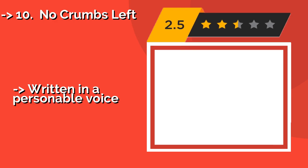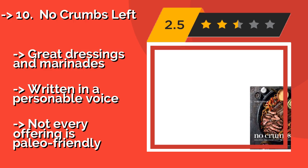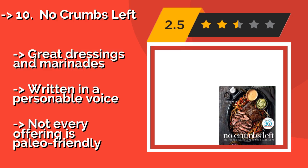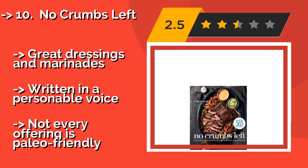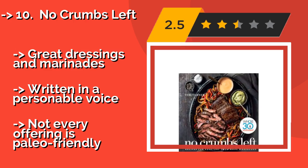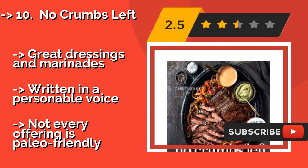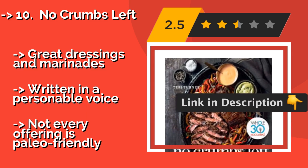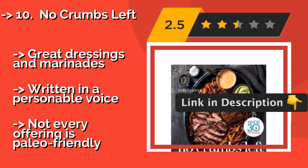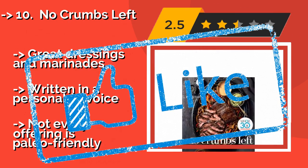No Crumbs Left is endorsed by Whole30, so anyone adhering to that program's tenets will find more than 120 new and tasty recipes to enjoy. Its ingredients are relatively simple, and most of the meals come together quickly. Great dressings and marinades, written in a personable voice. But not every offering is paleo-friendly.